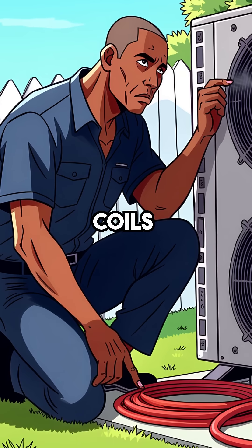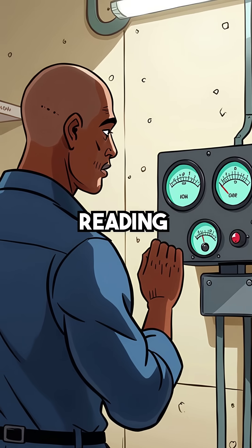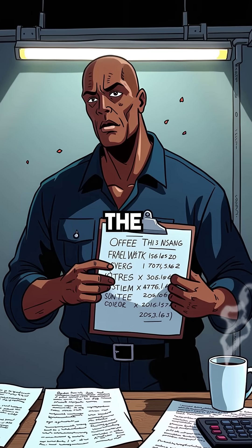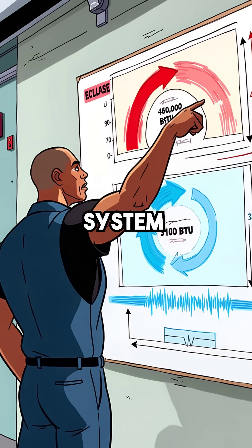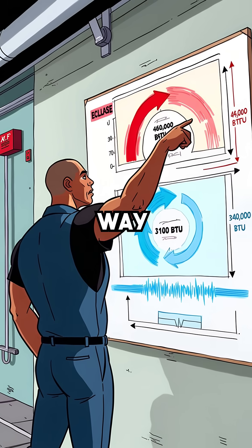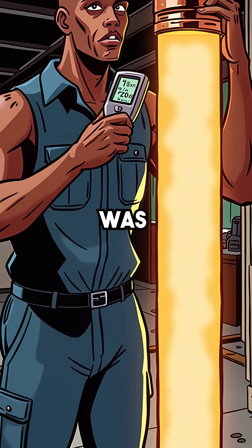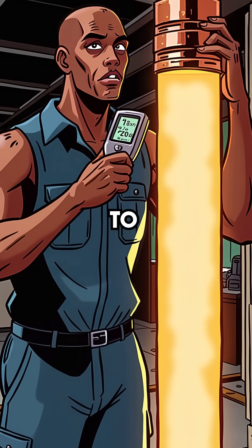Mike checked everything — clean coils, perfect refrigerant charge, normal airflow. Every gauge reading looked textbook perfect, but the math told a different story. This 48,000 BTU per hour system was delivering only 34,000 BTUs. The delta-T was way too low, discharge temperature was climbing higher than it should. Something invisible was stealing the system's ability to move heat.